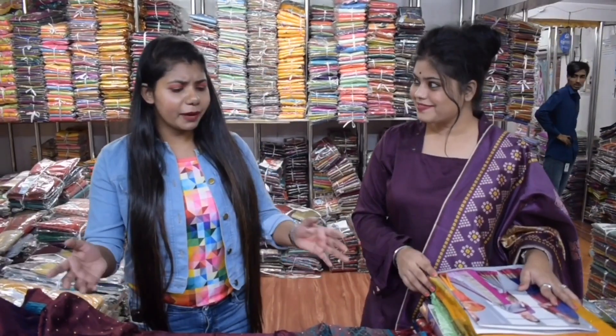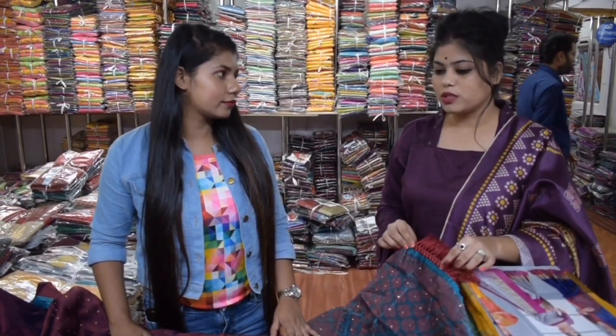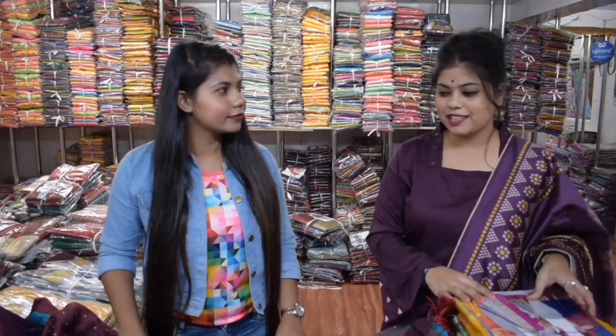How much is the price of the silk sarees? The wholesale price of silk sarees — when you are starting, 4,000 is our last collection. And there are many collections, designs, and varieties available.